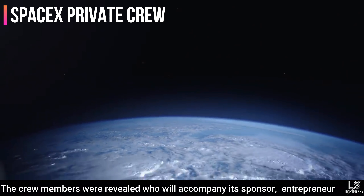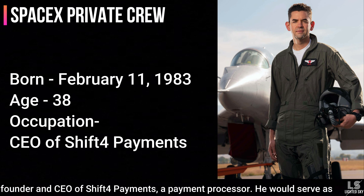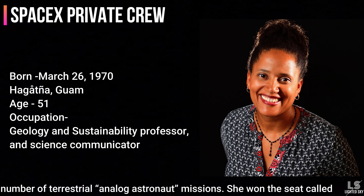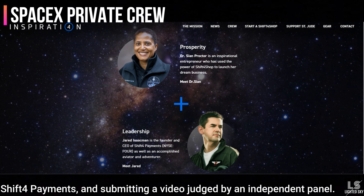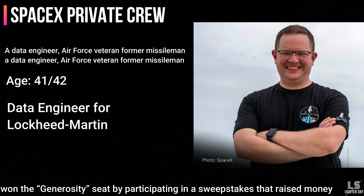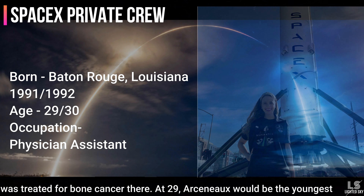The crew members will accompany sponsor and entrepreneur Jared Isaacman, an American billionaire businessman and pilot, founder and CEO of Shift4Payments, who will serve as commander. Second is Sian Proctor, a scientist and educator who has participated in terrestrial analog astronaut missions. She won the Prosperity seat by establishing an online store through Shift4Payments and submitting a video judged by an independent panel. Third is Chris Sembrowski, a Lockheed Martin employee, who won the Generosity seat by participating in a sweepstakes that raised money for St. Jude Children's Research Hospital. Fourth is Haley, a physician assistant at St. Jude who, as a child, was treated for bone cancer. At 29, Haley would be the youngest American in space.